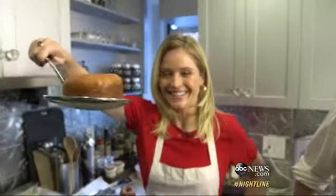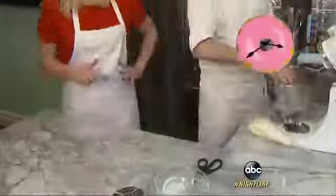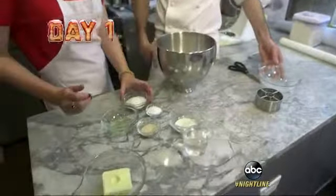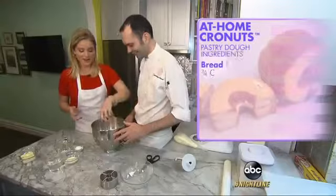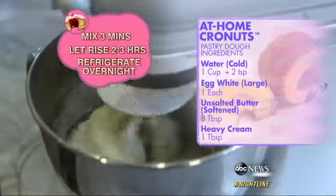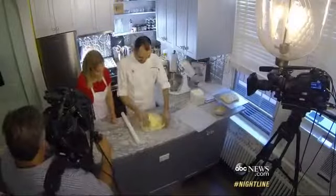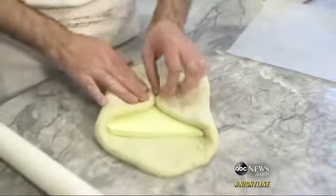And yet this recipe is no cakewalk. The at-home version takes three days to create. Day one is all about making the dough. Fast forward to day two, where we roll out, then laminate the dough, a process where butter is folded in.